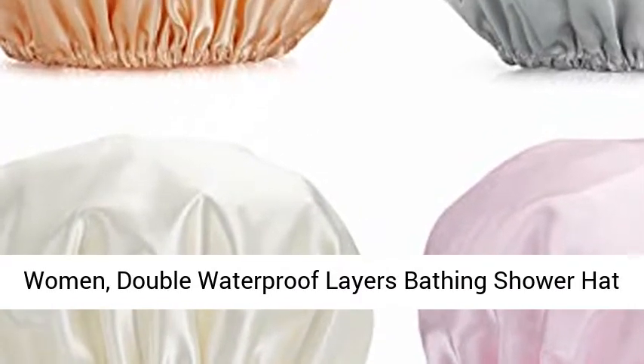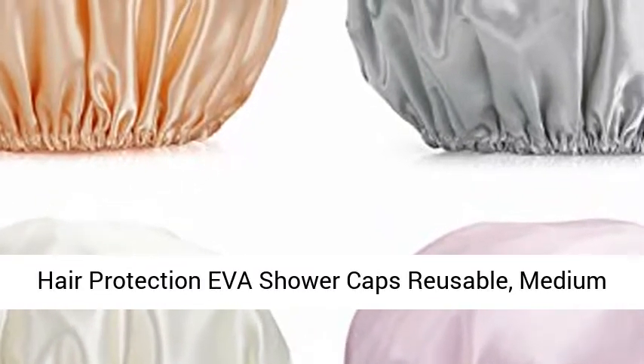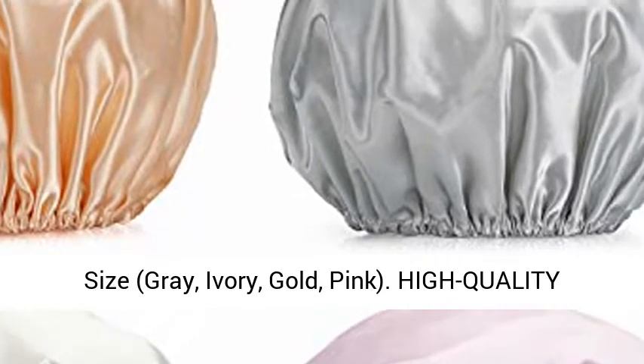Amazur Bath Shower Cap, 4-Pack Shower Caps for Women. Double Waterproof Layers Bathing Shower Hat Hair Protection EVA Shower Caps Reusable. Medium Size. Available in Gray, Ivory, Gold, and Pink.